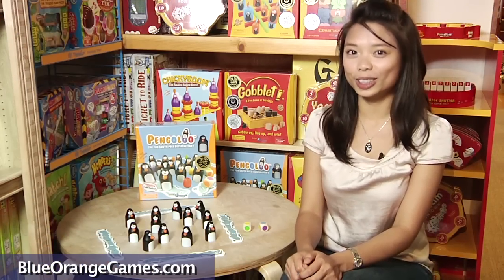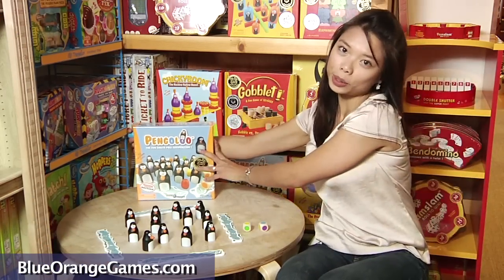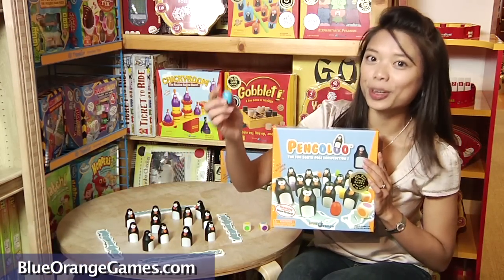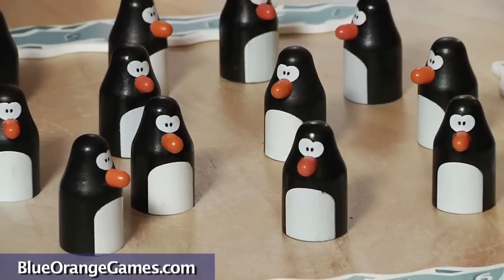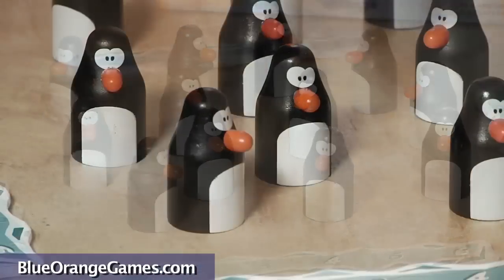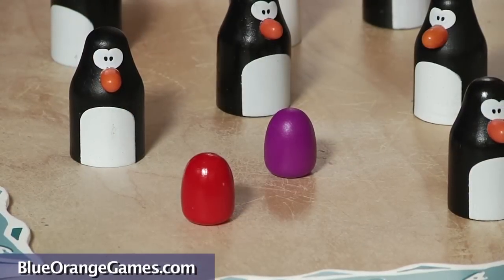Hello, this is Alice from Blue Orange Games. Today I'm here to show you Pengoloo, an egg-citing memory game for 2 to 4 players ages 4 and up. This all-wooden game features a dozen penguins sitting over cute colorful eggs.